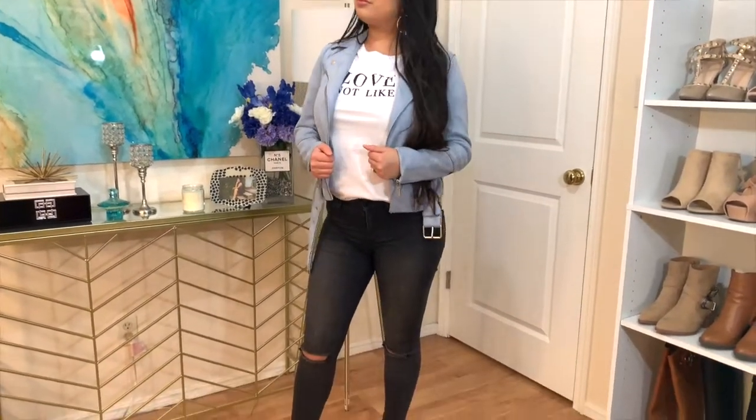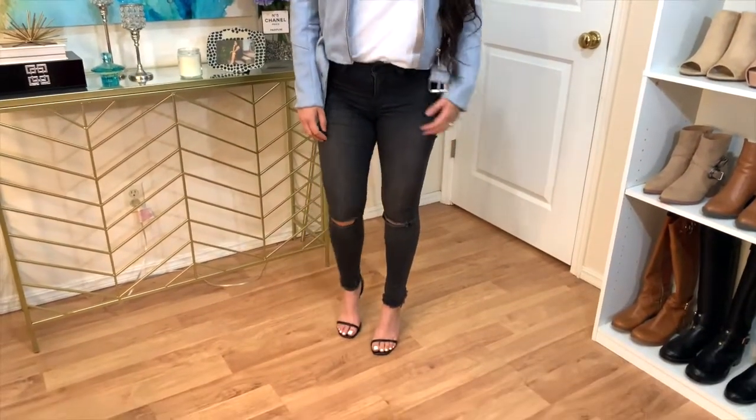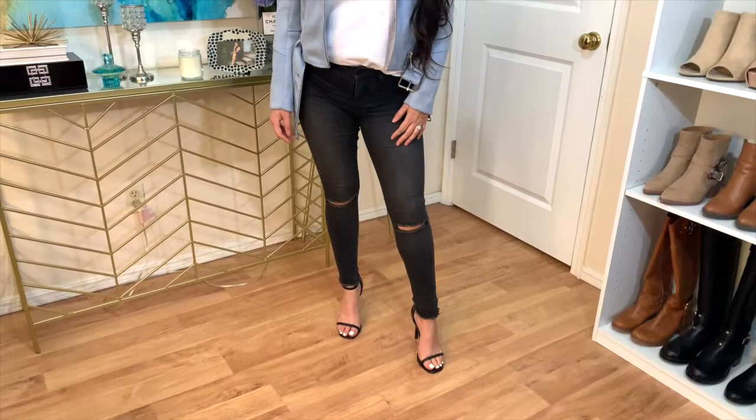For my second option, I paired this graphic tee with my suede moto jacket that I got from H&M, along with some faded rib knee jeans.